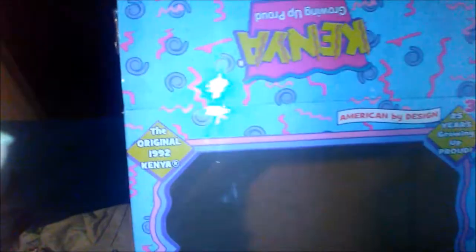This is what she looks like today — this is the 25th anniversary one that I bought at TJ Maxx Friday before last. I'm glad they made this one and gave her a box that looks like the original old-school 1992 one. This is the original 1992 Kenya on the box, and it says '25 years growing up proud.'